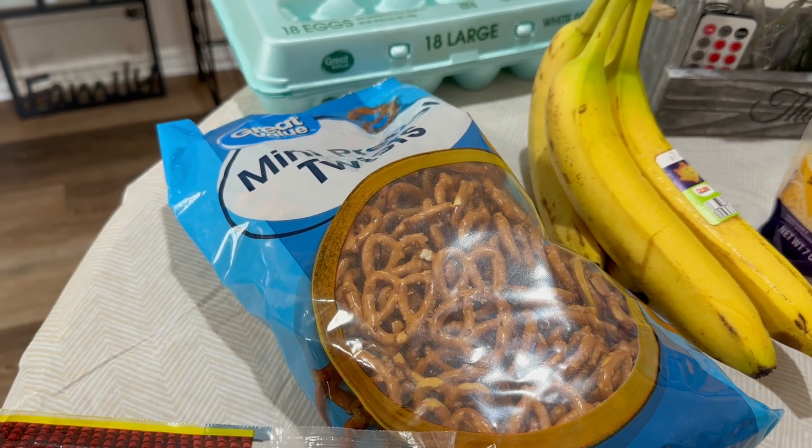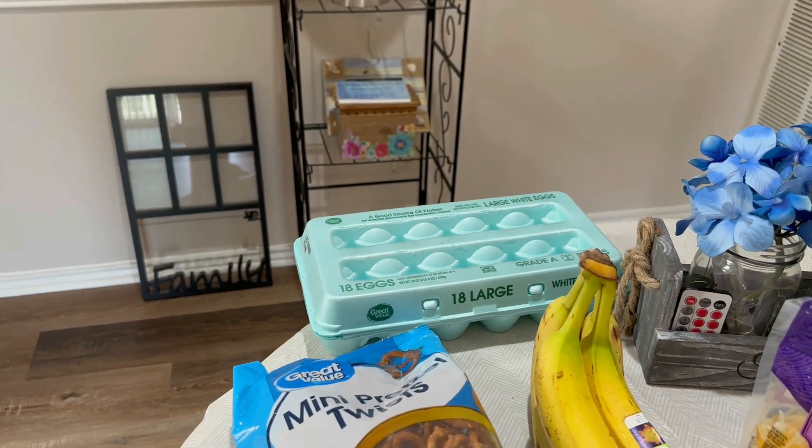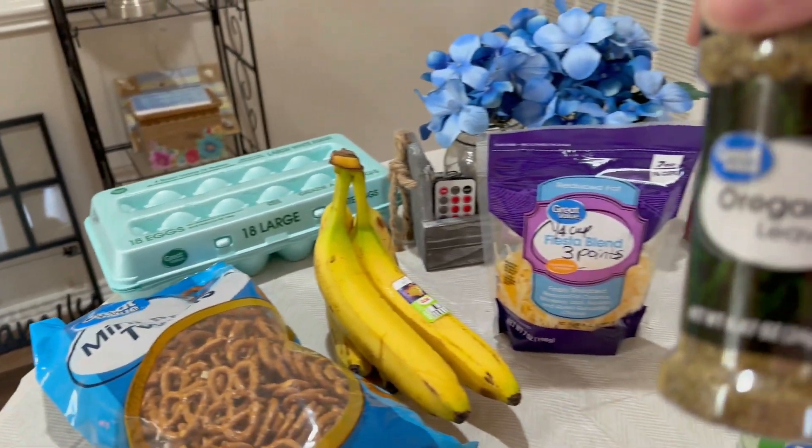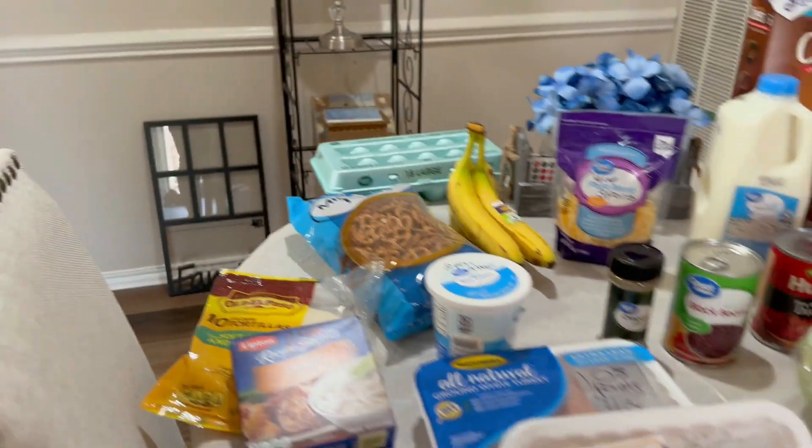Here are the pretzels I was talking about — 22 of them is four points. I have my eggs, which are zero points. And some oregano, also zero points, which is going to go in my southwest mix.